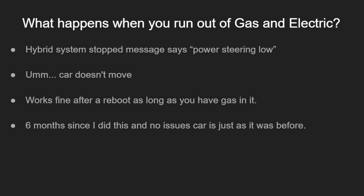When you run out of both gas and electric, you get a message saying hybrid system stopped, and it warns that power steering will be low — but the car just doesn't move, which is much worse than low power steering. It works fine after a reboot as long as you have gas. Six months later the car is just fine, so I don't think there's any long-term damage — just like any other car you run out of gas in. The car is almost three years old and it's been wonderful. I highly suggest the Prius Prime — it is one of the most economical vehicles I could find.